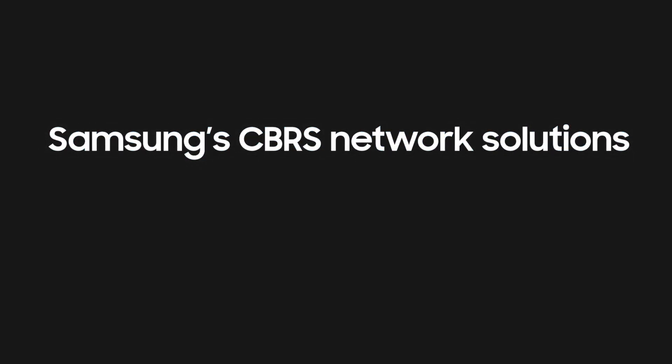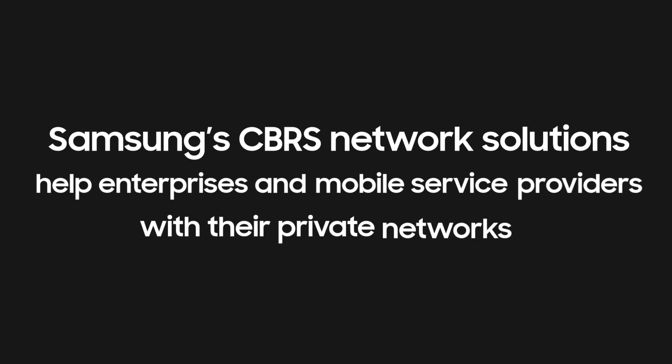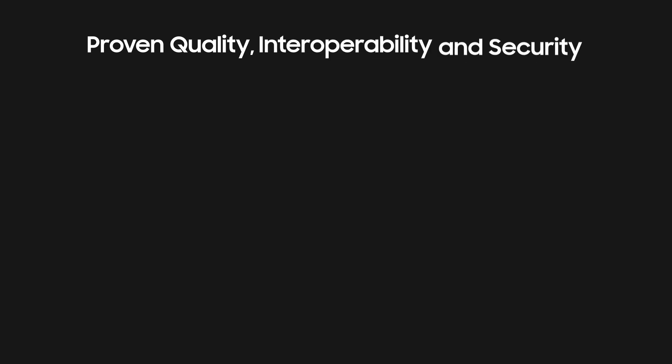Samsung's CBRS network solutions help enterprises and mobile service providers with their private networks. The CBRS product portfolio provides proven quality, interoperability, and security.